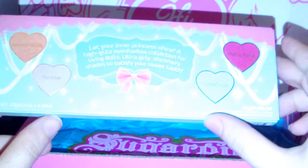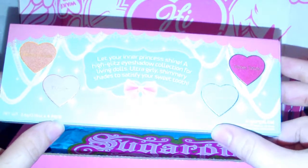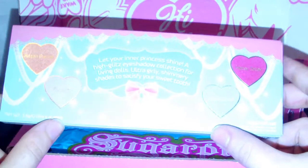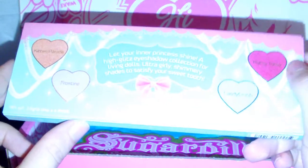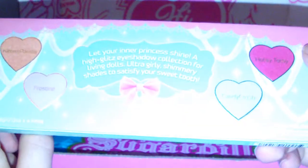Look at this packaging — is that not the cutest freaking thing ever? A little princess kitty! I just love it. And here's the back of it. It says, 'Let your inner princess shine. A high glitz eyeshadow collection for living dolls. Ultra girly shimmery shades to satisfy your sweet tooth.' Then we've got Kitten Parade, Frostine, Candy Crush, and Hotsi Totsi. So pretty — it's got these cute little beads and stuff.